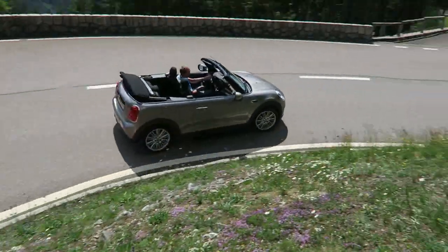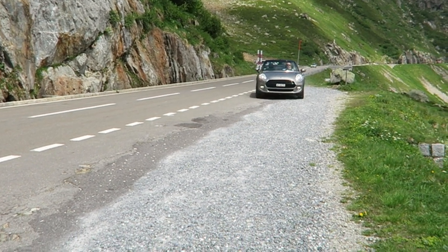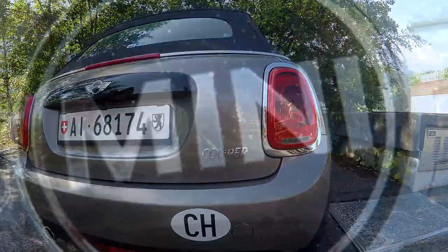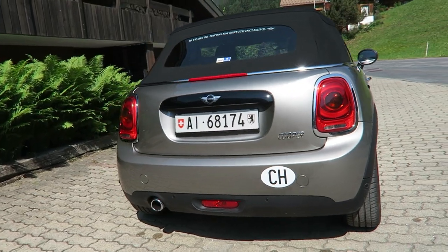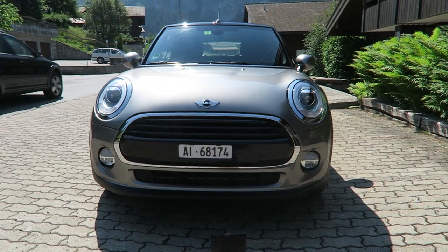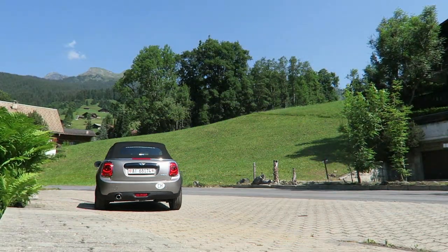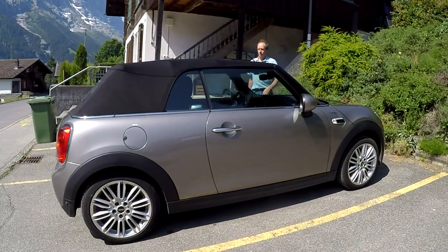Our car here is the entry-level Mini Cooper, with 134 brake horsepower from a 1.5-litre three-cylinder engine. You can specify your Mini to be hotter with the Cooper S, which has a two-litre four-cylinder engine with 189 brake horsepower. The John Cooper Works version bumps that same engine up to 228 brake horsepower, making it one of the fastest super-minis around. The Cooper D is the only diesel model, and its three-cylinder 1.5-litre unit has 115 brake horsepower.